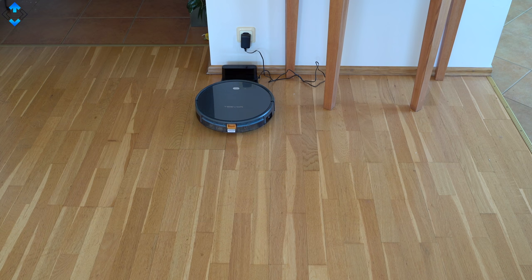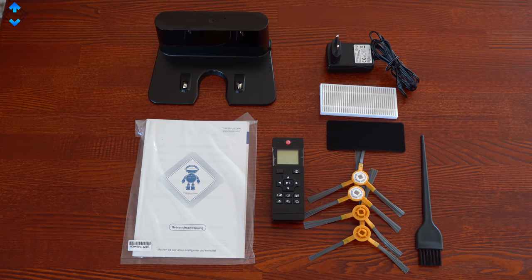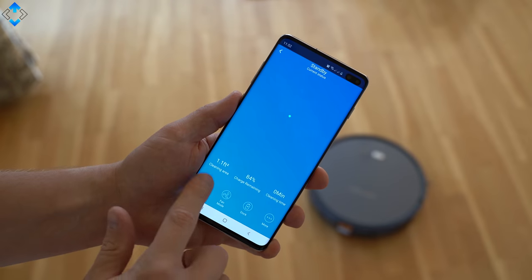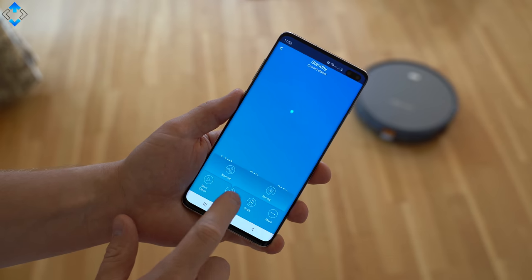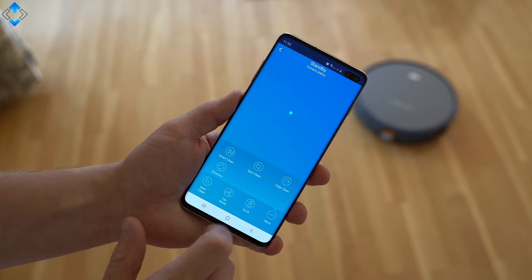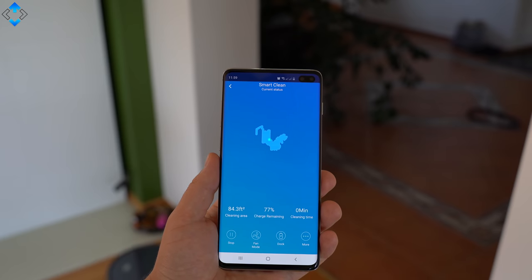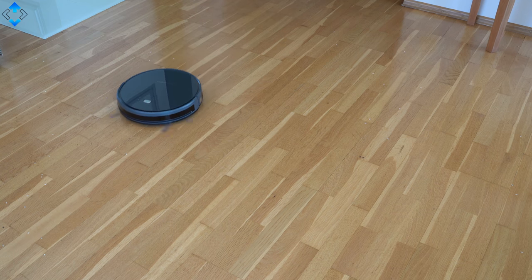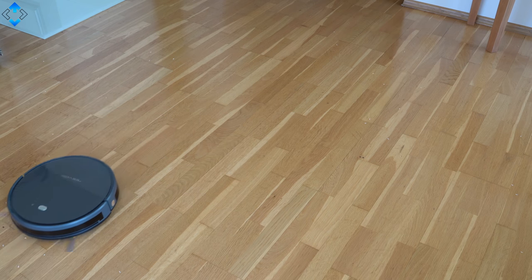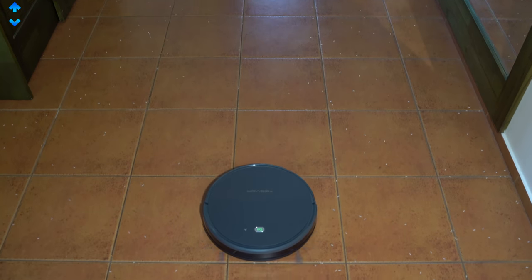The Tesfor X500 had no issues finding its charging station, and it ships with everything you need to get started including extra brushes and a remote control. You can also control the vacuum using the smartphone application, which allows you to control the suction power, select from auto, edge and spot cleaning modes, and see where your robot is on the live map. All in all, the Tesfor X500 is a really good robot vacuum for the price — loaded with features, easy to use and performing really well for the past couple of months.